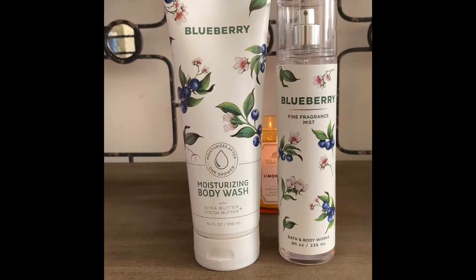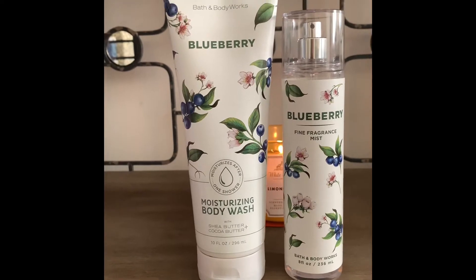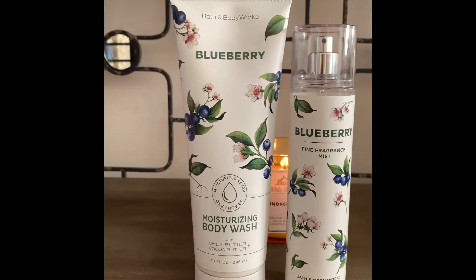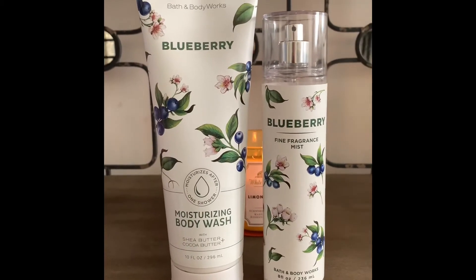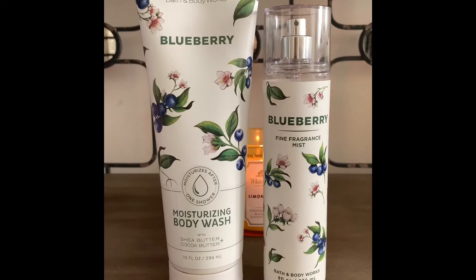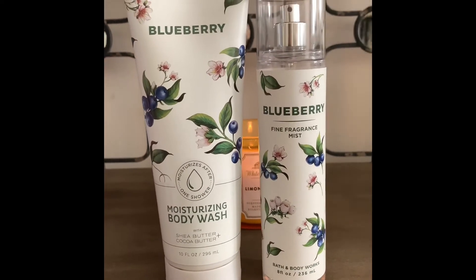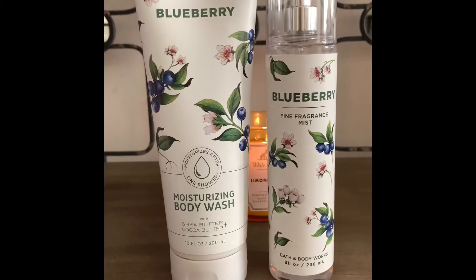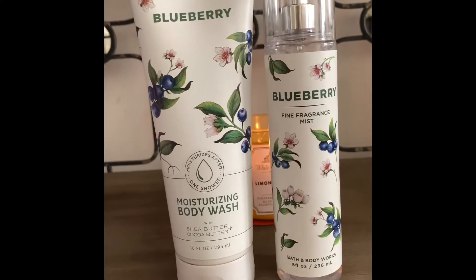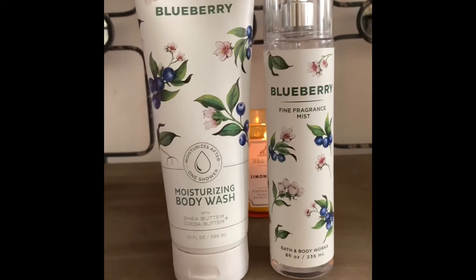Hi guys, welcome back and if you're new here, I welcome you. I wanted to do a review on the new Bath & Body Works Blueberry Fragrance Line that's slowly making its way into your local stores. My local store did have this line. I was excited to see it, and this is all that they had available: the moisturizing body wash as well as the fine fragrance mist, and I actually really do like it.